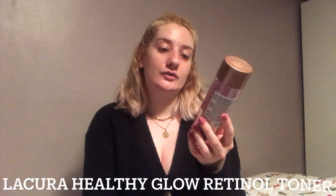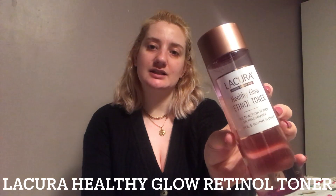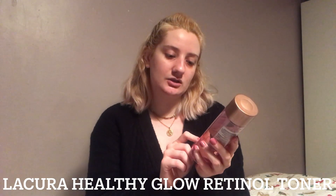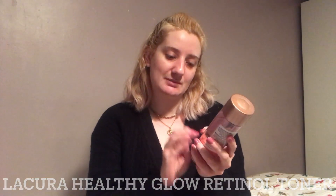One that I found recently — this is similar to the Pixi Glow Toner. This is the La Cora Healthy Glow Retinal Toner from Aldi. They do two different types and I just really like this one. It has niacinamide, retinol, and jasmine flower — it's just a bit more gentle on my skin than the normal glycolic acid one. With the retinol and niacinamide in it, I think it really helps with my pores.